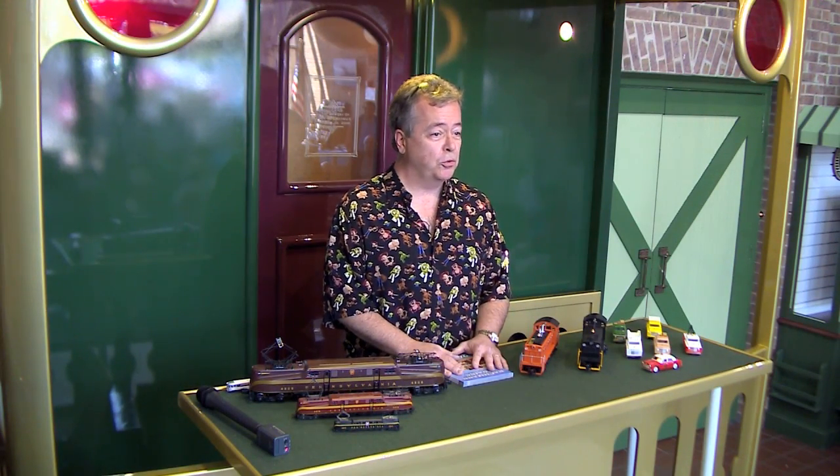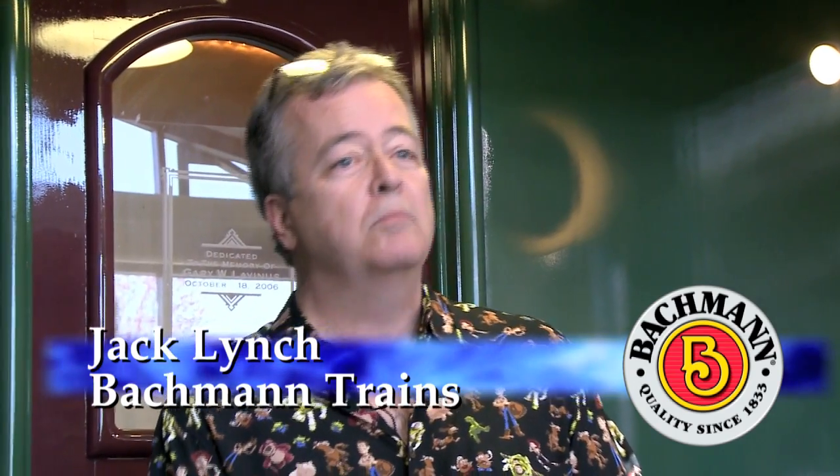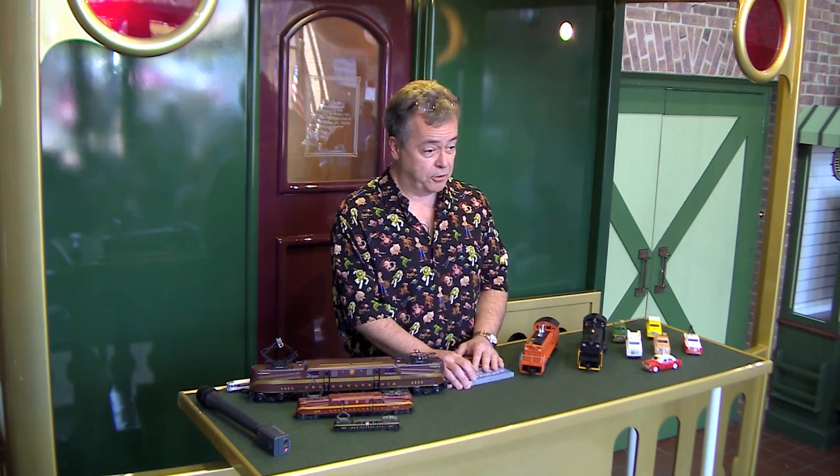Hi, everybody. Welcome to the Spring 2016 York TCA Museum presentations. I'm Jack Lynch. I'm with Bachmann Trains in Philadelphia, an hour or so down the road — it was three hours this morning with traffic.